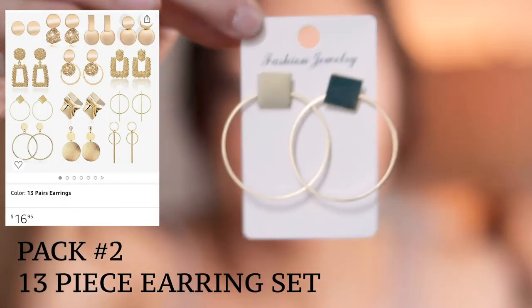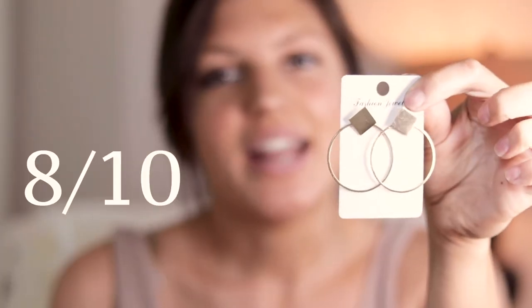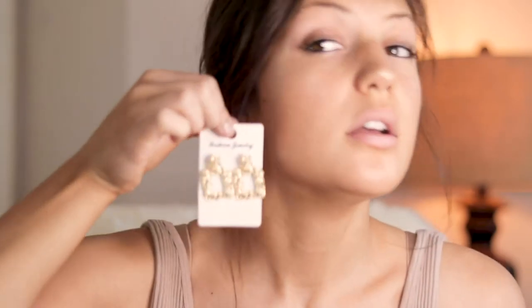I got these and they're super cute — I'm gonna give these an eight out of ten. I like them, I think they're unique. I'd probably wear these with a fancier outfit, like going out to eat on a date night or something like that. Yeah I love these, they're super cute. I'm gonna give them another eight out of ten.